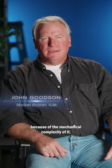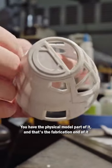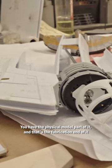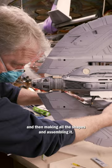The T6 was a unique challenge because of the mechanical complexity of it. There are two different aspects to building it. You have the physical model part of it — that's the fabrication end of it — building all the wooden patterns, doing all the plastic, making all the shapes, and assembling it.